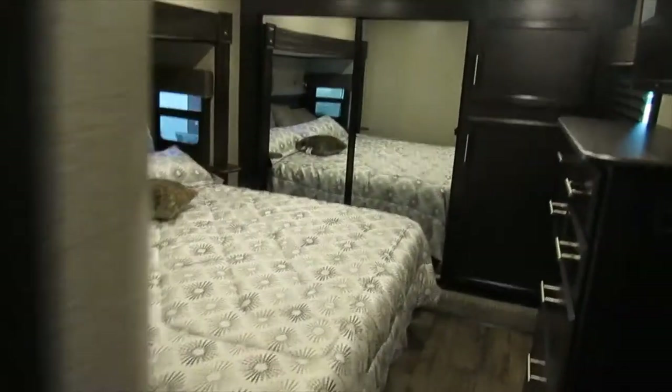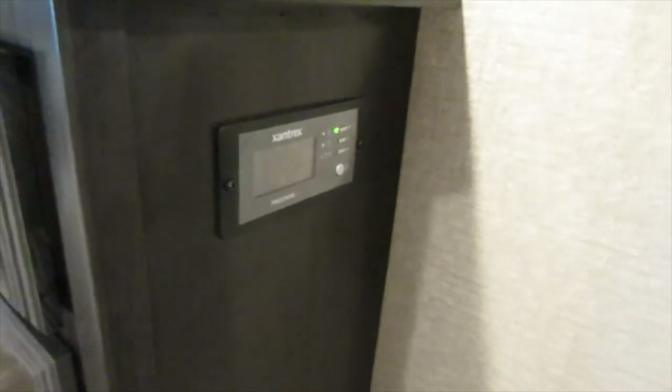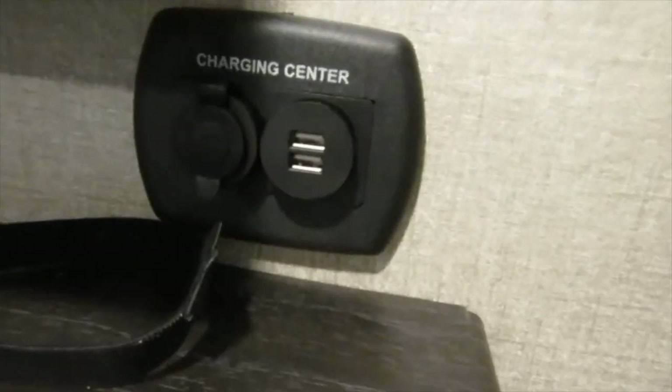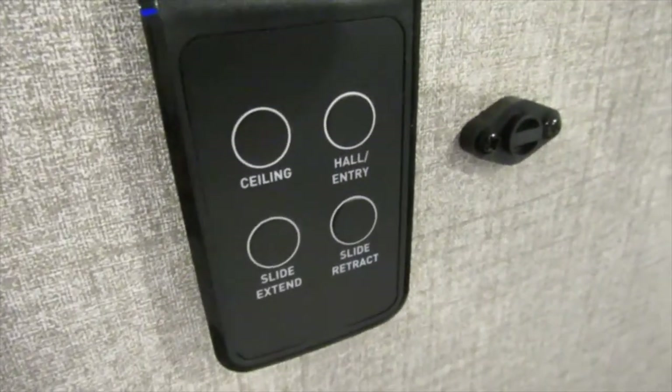This unit also comes equipped with a Xantrax power inverter, which converts 12-volt battery power to 110 to run the refrigerator while traveling. Here is your 12-volt charge center with USB hookup. We have another Furrion TV, 12-volt plug-in, 110, and cable hookup. Here we have another temperature sensor and the familiar light switch.